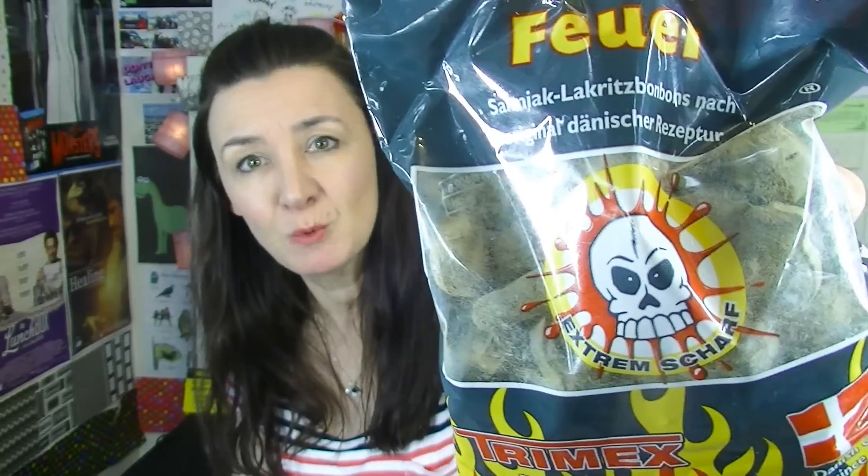Alex has sent me these and I'm so scared. There's a weird strange powder thing going on in the bag, and then there's fire and a skull. Am I going to die? These are Danish quality. 'Echt starkt' — what does that mean? Danger? Salmiak — I know what that is. Oh no. I might like them though — you know sometimes you surprise yourself. So here they are — oh my goodness, they're little skulls. You have got to be kidding me.